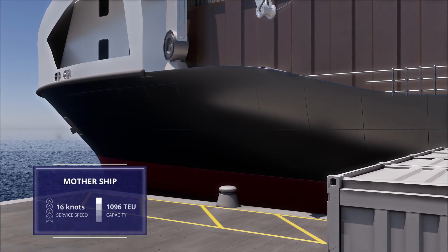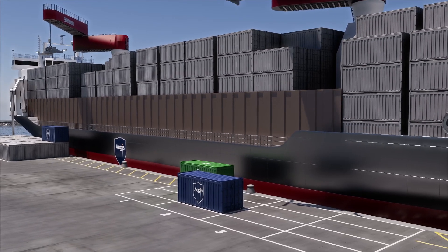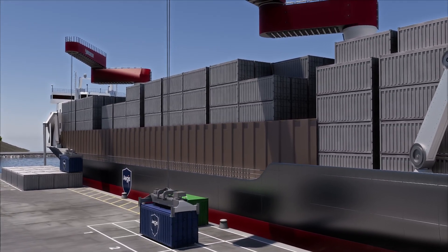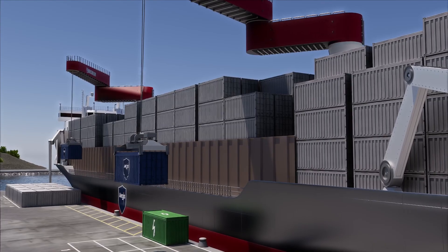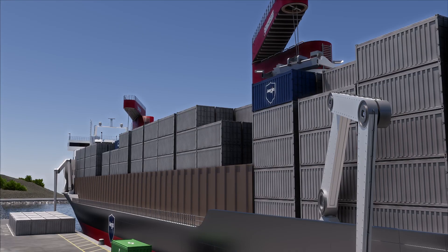The autonomous triple-joint cranes designed by MacGregor get their orders straight from the MacGregor voyage and container optimization platform. The bay planning and execution allows the container to be optimally placed on the ship, ensuring stability and smooth logistics.